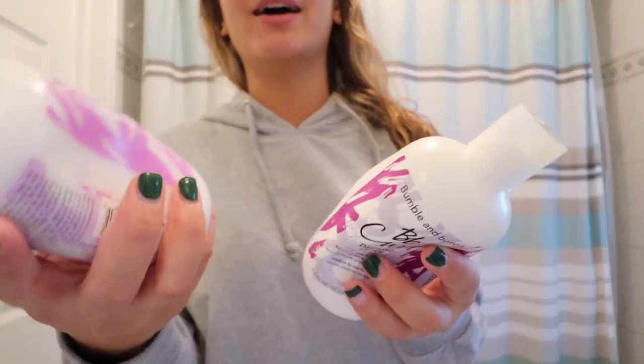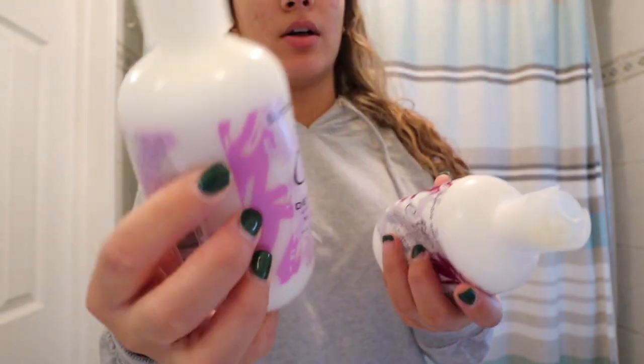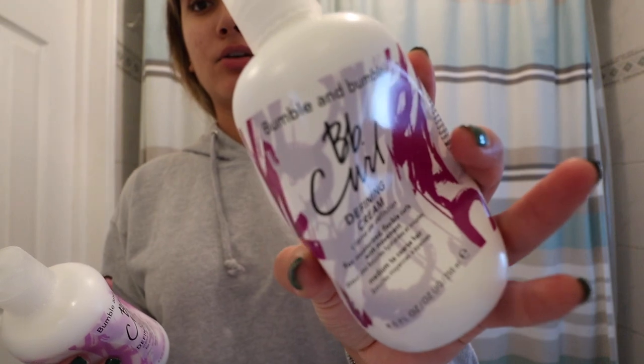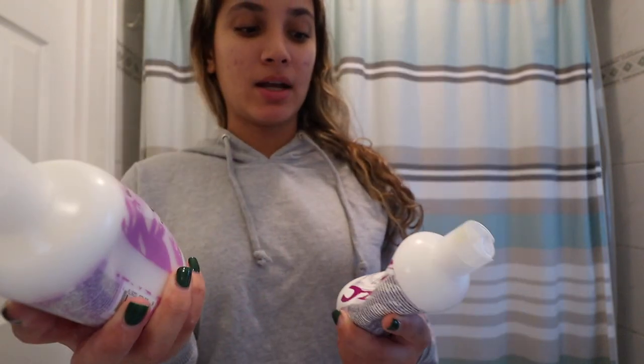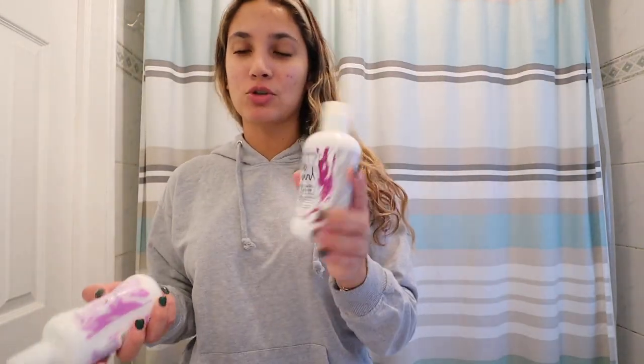The last thing I used — and I go a little heavier on this — is the Bumble and Bumble light defining curl cream. The light one is for fine to medium hair and the regular defining cream is for medium to coarse hair. I have medium to coarse hair but I used the light one yesterday and it's not even frizzy — I didn't even have to put in my Olaplex oil.